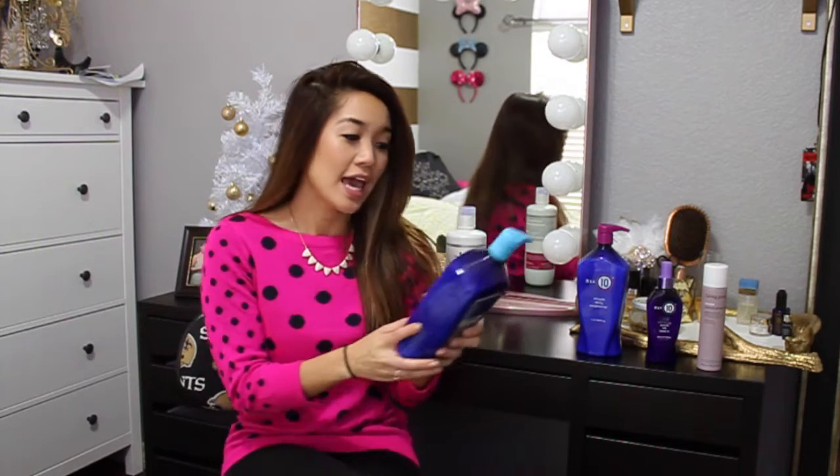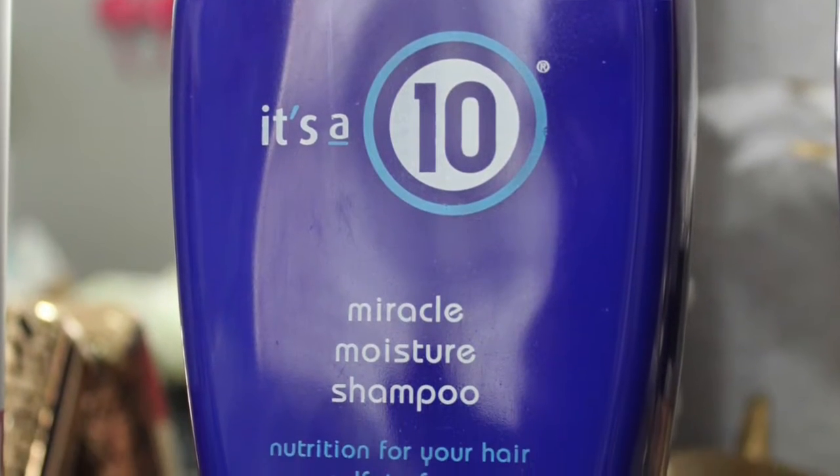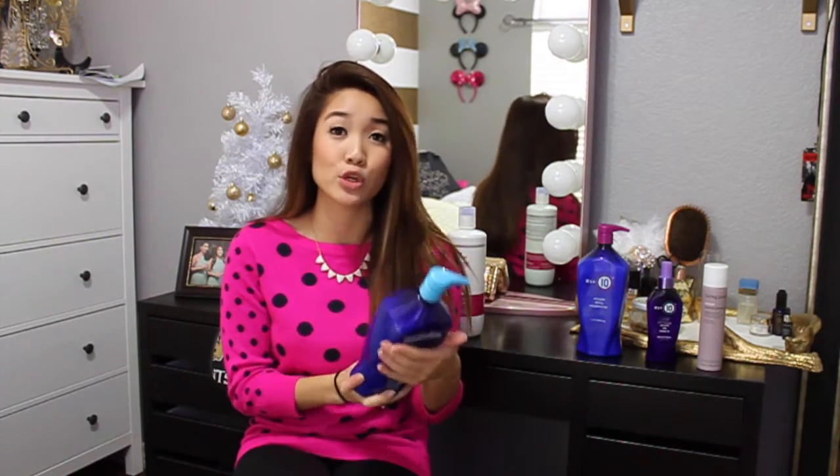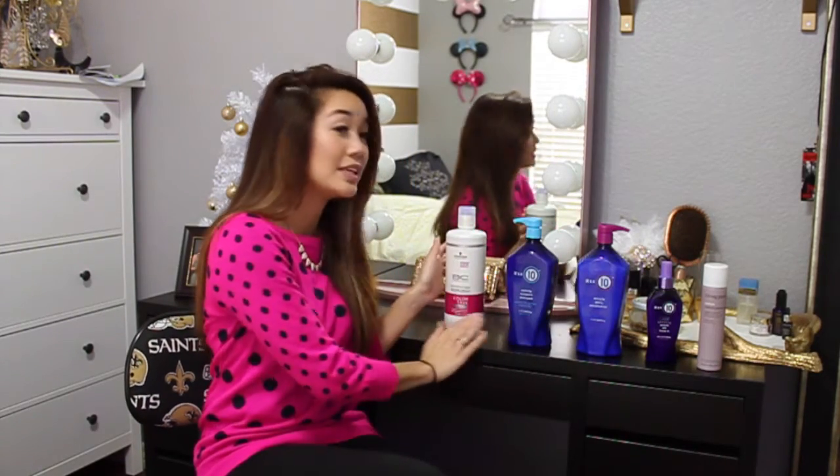This shampoo does dry out your hair, so I don't use it every time I wash my hair. The shampoo I use every other wash when I'm not using the purple shampoo is the It's a 10 Moisture Shampoo. I love this product because it adds moisture back to my hair without weighing it down. The purple shampoo does dry out your hair, and this really does add moisture back without making it flat or weighing it down. So I switch back and forth between these two shampoos to keep my color vibrant and my hair moisturized and voluminous.